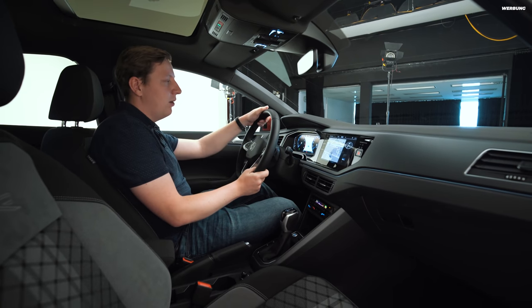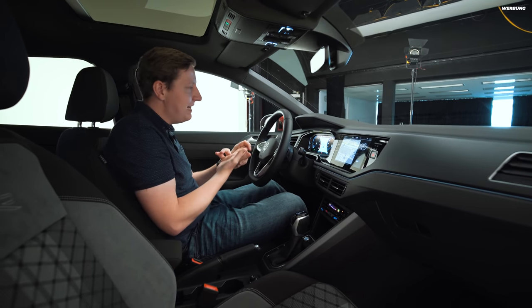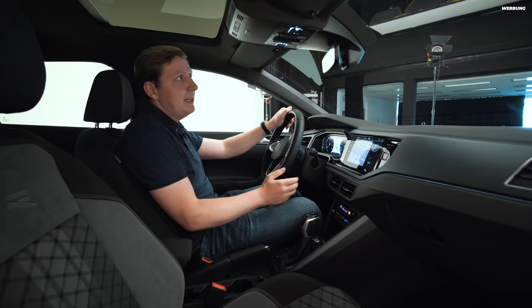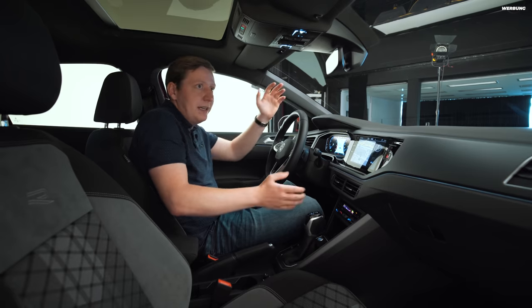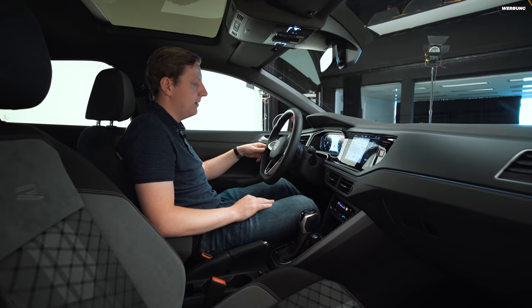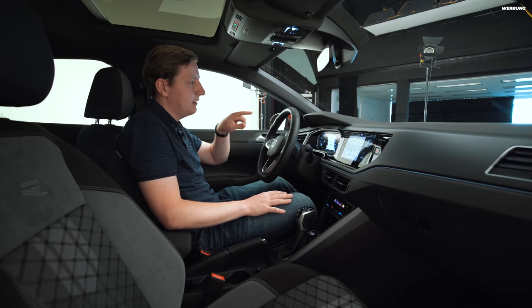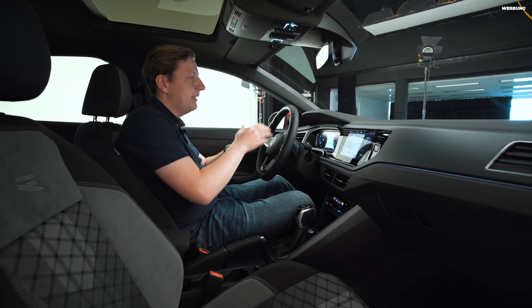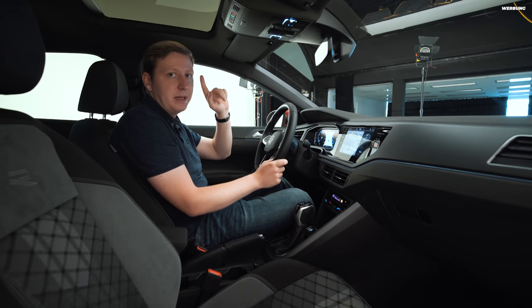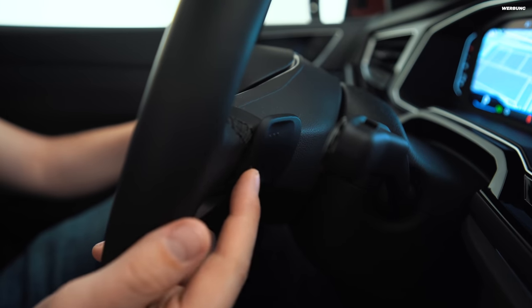Mit diesem Lenkrad steuere ich auch den großen Travel Assist. Der Taigo kommt mit Verkehrszeichenerkennung, Abstandsregeltempomat und Spurhalteassistent – dem großen Travel Assist. Das bedeutet: einen Knopf drücken und alle Systeme sind scharf. Der Tempomat ist auch prädiktiv, das heißt, der Taigo weiß, wo nicht mehr unbegrenzt auf der Autobahn gefahren werden darf, und regelt automatisch runter. Hinter dem Lenkrad gibt es noch zwei Schaltwippen für das 7-Gang-DSG, das Digital Cockpit Pro als Zusatzausstattung, das den Navi-Screen auch auf dem digitalen Cockpit zeigt.